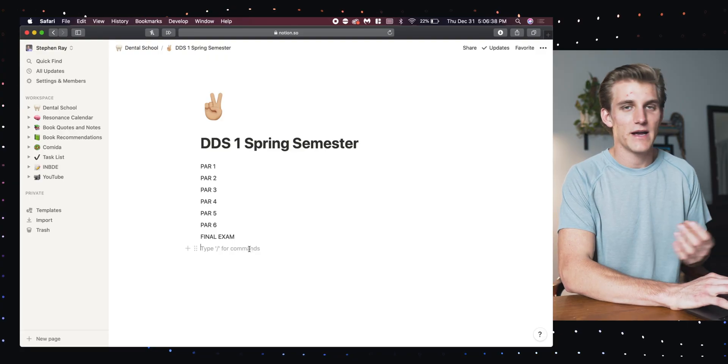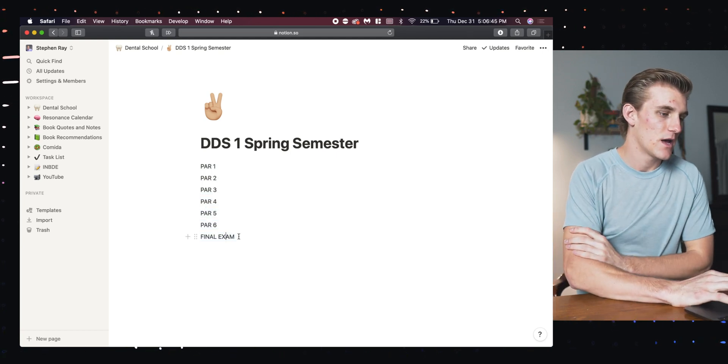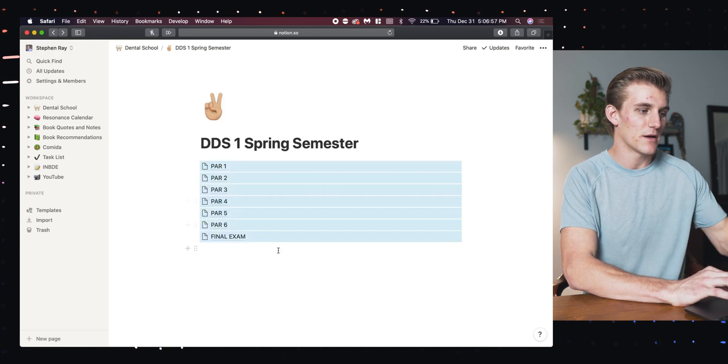Heading back to my spring semester page, I'm going to start making pages for all my exams. This is important because you can choose however you want to systematize what you're doing. I like to go exam by exam — you may go subject by subject — but since we're doing school online, organizing by exam is what works best for me. We have six exams this semester as well as a final. I'll take this text, drag it, hit 'turn into page,' and now each of these is its own page where I can add an emoji and put all the information for each PAR test.